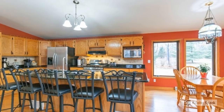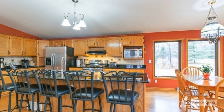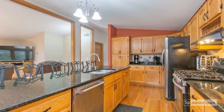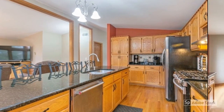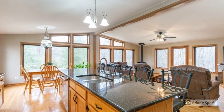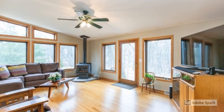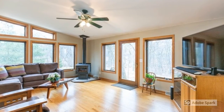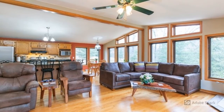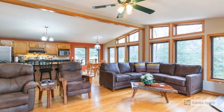An open concept kitchen with a huge island has plenty of workspace. The natural light and views on this level are absolutely breathtaking. This great room concept is open to the kitchen and perfect for entertaining.